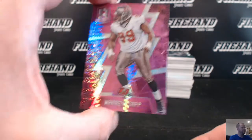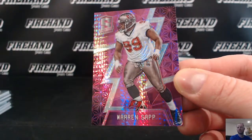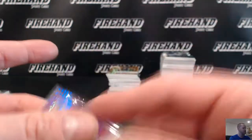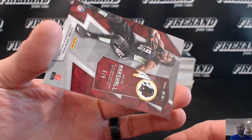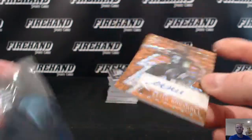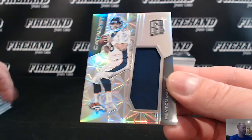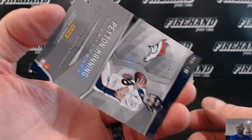Warren Sapp for the Bucs, numbered out of 10 — 10 of 10 — going to DJ Tricky. Orange rookie autograph, Keith Marshall, 5 out of 5 for the Redskins, going to Jocken. Peyton Manning Catalyst for the Broncos, numbered 199, going to JV.